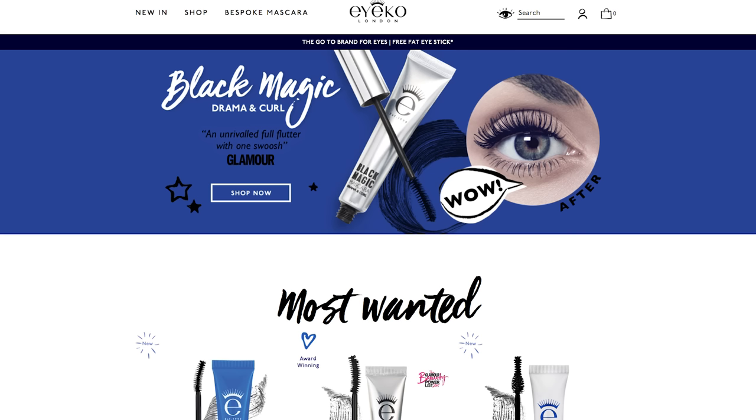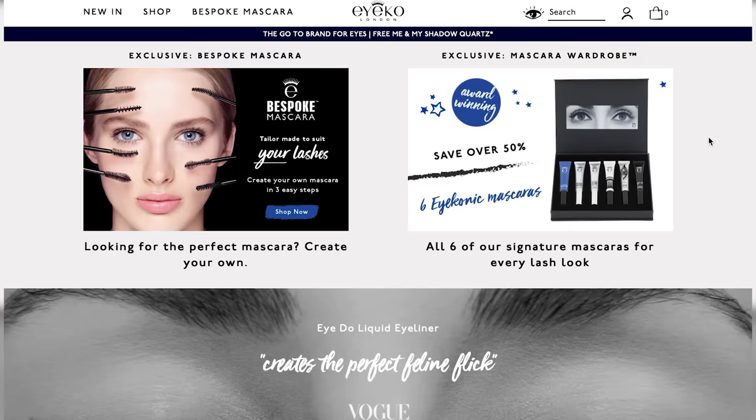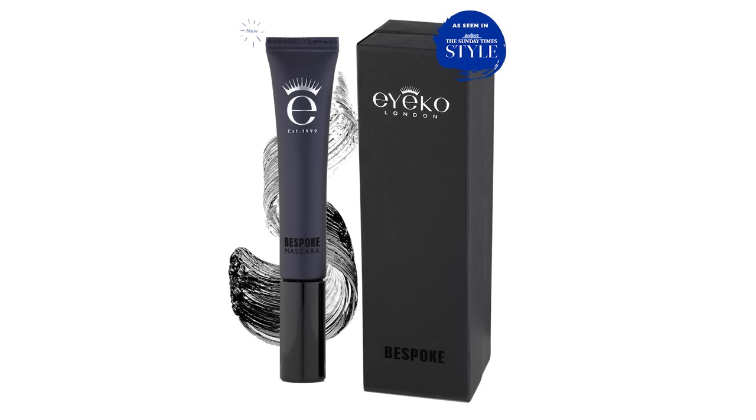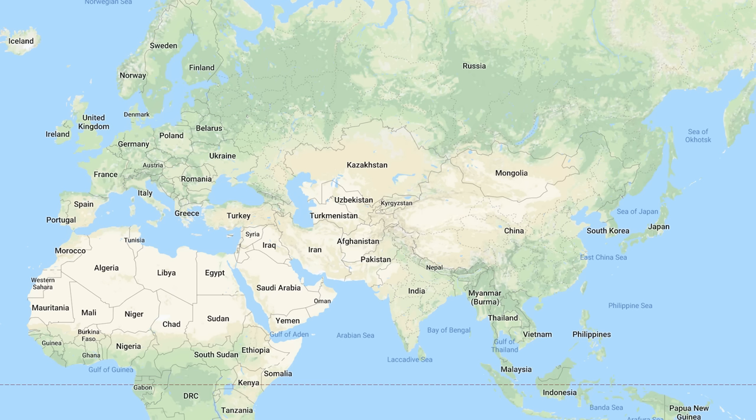Hello friends and welcome to another video. Today I'm gonna be ordering a customized mascara online. So this company, IACO, offers a bespoke mascara service where you go online and answer a short quiz, and from your answers they'll make you a personalized mascara formula with a tailored brush. They also offer this service in person in London, Paris, and Hong Kong, but since I don't live in any of those places, I'm gonna have to do it on the good old interwebs.